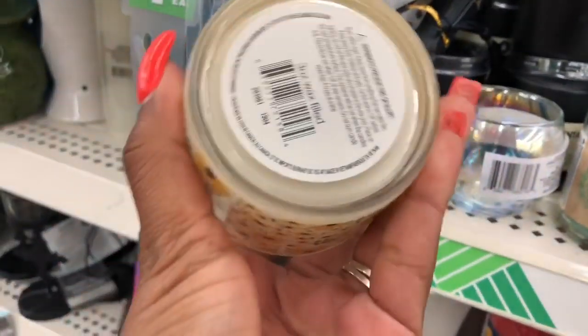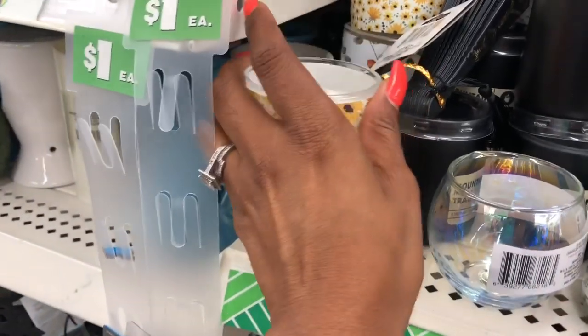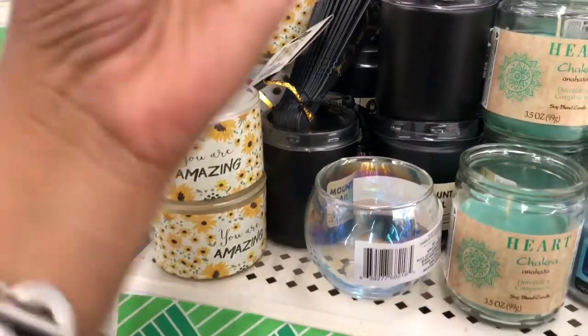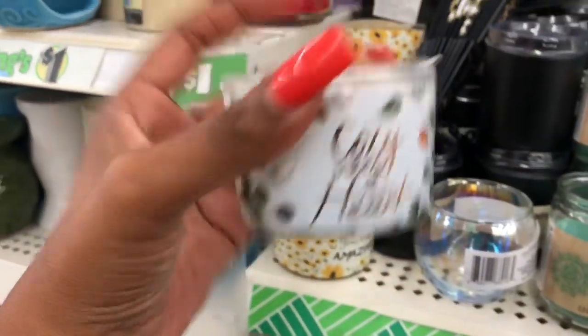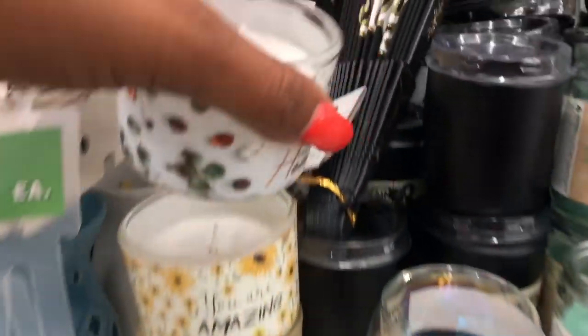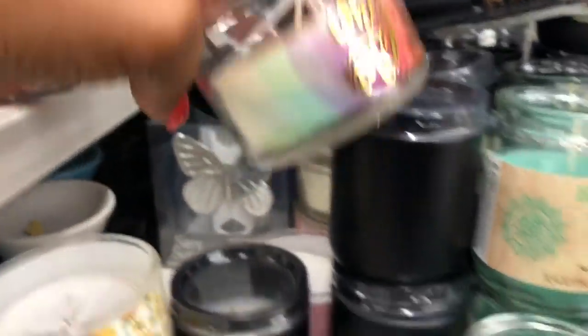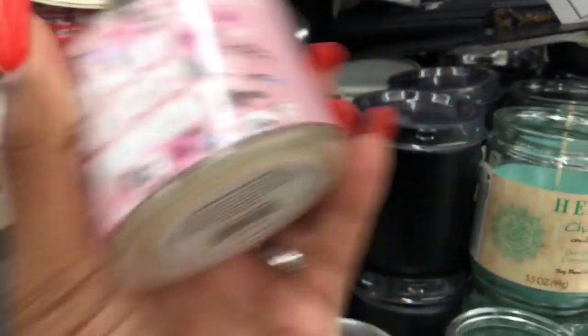You guys, these are new — I have not seen this one. It says 'You Are Amazing' and they're by Everything Home Collection, which is a Greenbrier product. They smell good — a nice wintry scent. This one looks new as well: 'Cozy Vibes Happy Heart.' These are really cute for a dollar at Dollar Tree. There's also 'Why Not' and 'Wait Every Moment' — they all smell really good. I don't know what the throw is on them but they are really really cute.